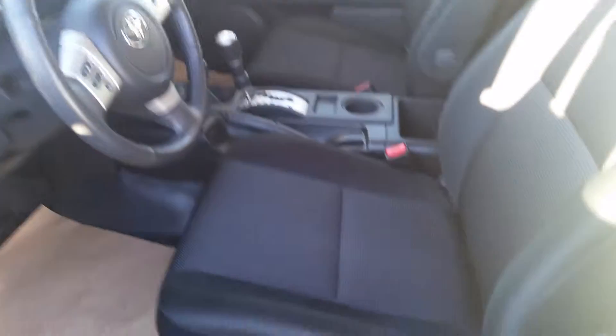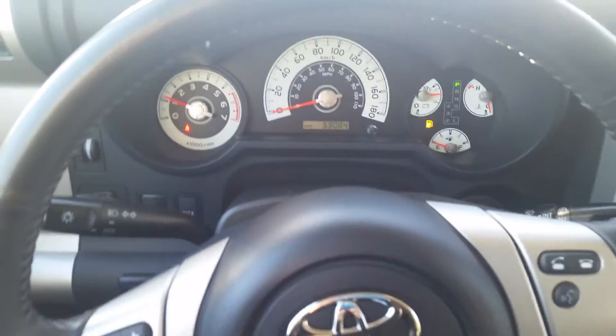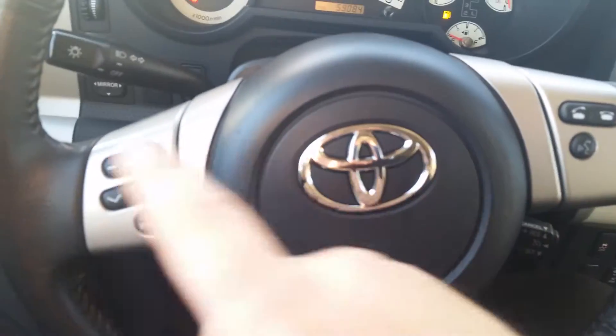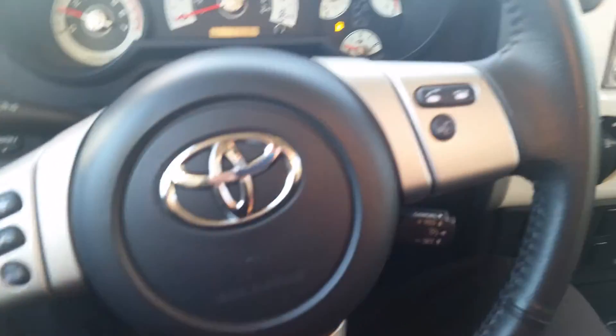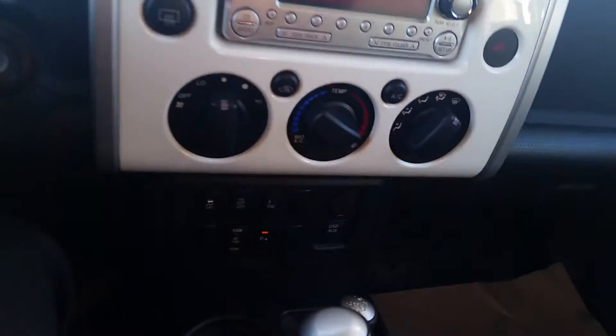Here are the seats — looks still brand new to me. Kilometer-wise, you're looking at 59,000 kilometers. It still has warranty remaining. You have your Bluetooth, you have your auto control, cruise control. It's a very utilitarian vehicle, which is great.